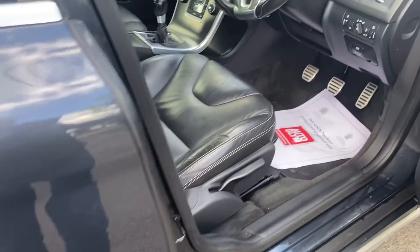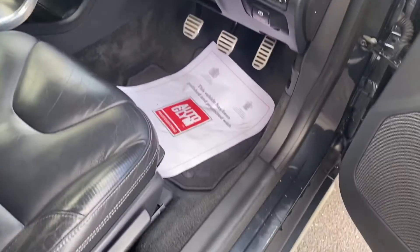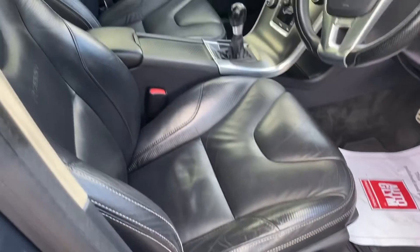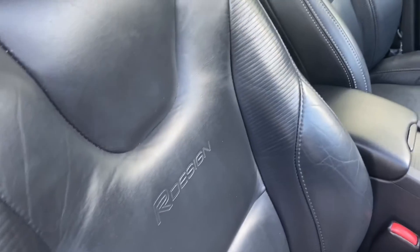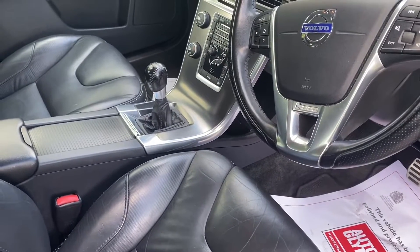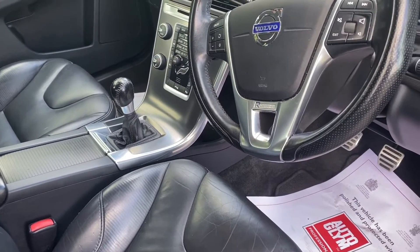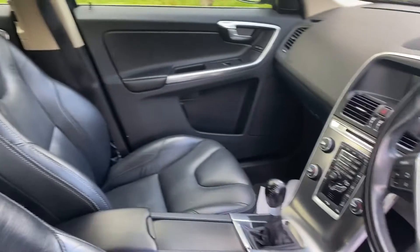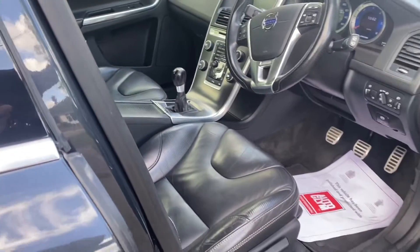Exterior-wise, it's super condition, really good condition. Interior — these lovely R-Design leather seats, lots of support. The R-Design embossing in the back of the seat there. It's got heated seats, it's got Bluetooth, it's a six-speed manual, cruise control. Really lovely car, very, very good condition.